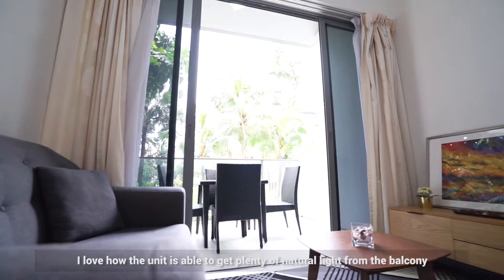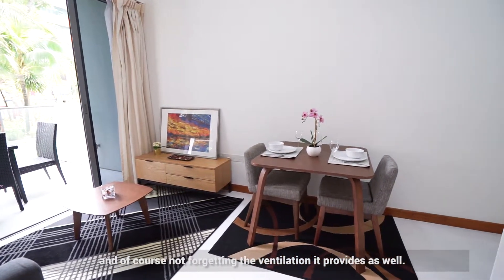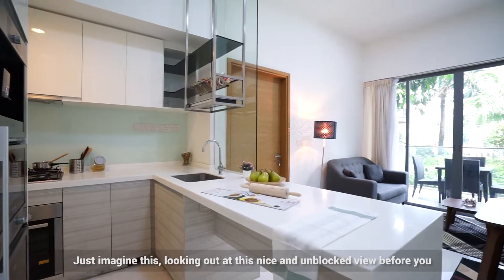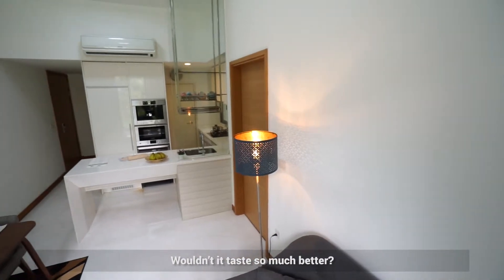I love how the unit is able to get plenty of natural light from the balcony, and of course not forgetting the ventilation it provides as well. My favourite part of this house is definitely the open-plan kitchen that comes with a pre-built island. Just imagine looking out at this nice and unblocked view before you while cooking and preparing your meals. Wouldn't it taste so much better?